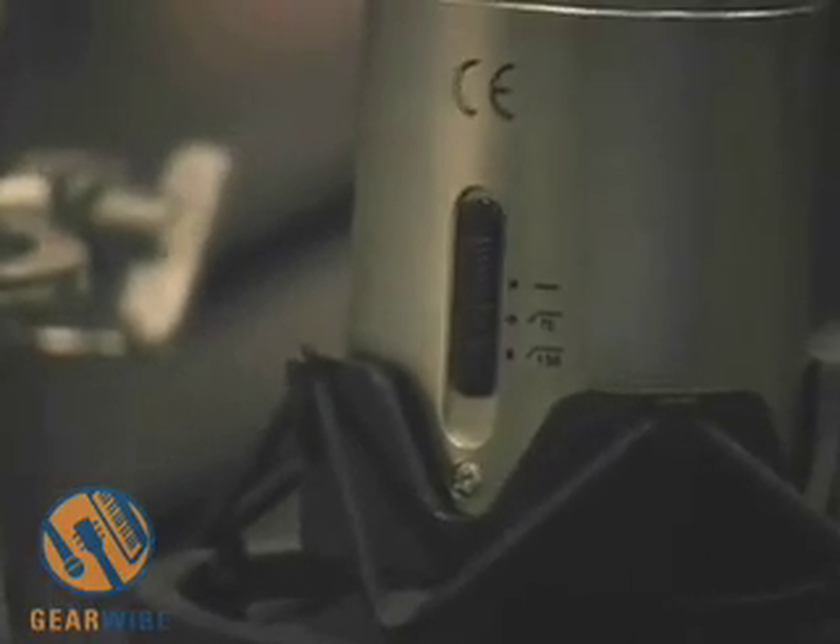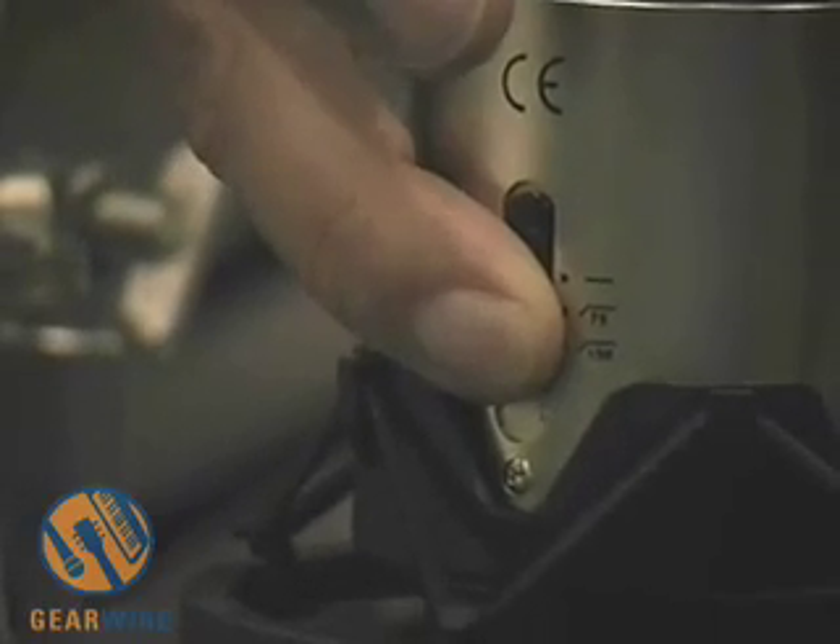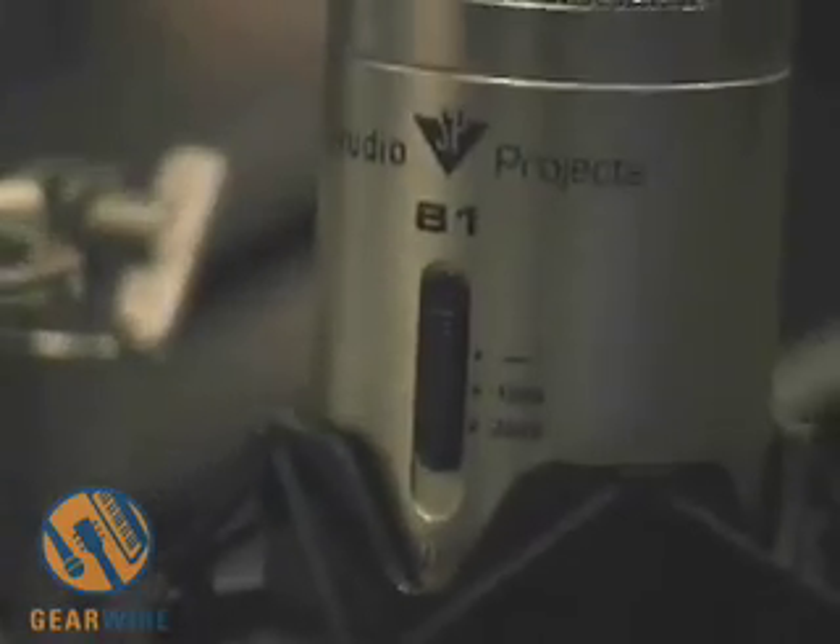On the back of the B1 we have another three-position switch that gives you a 75 and 150 Hz high-pass filter, also defeatable. So even more flexibility in the B1 microphone, which makes it even more of a value than it already is.